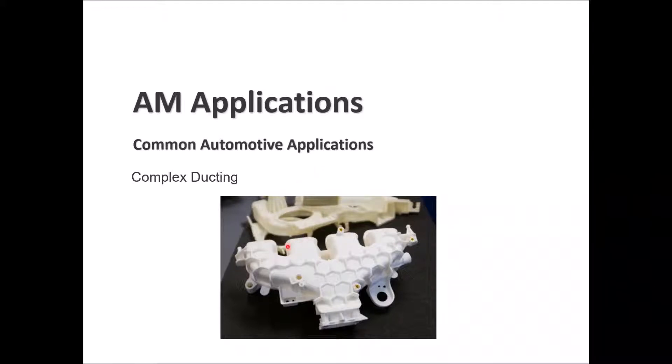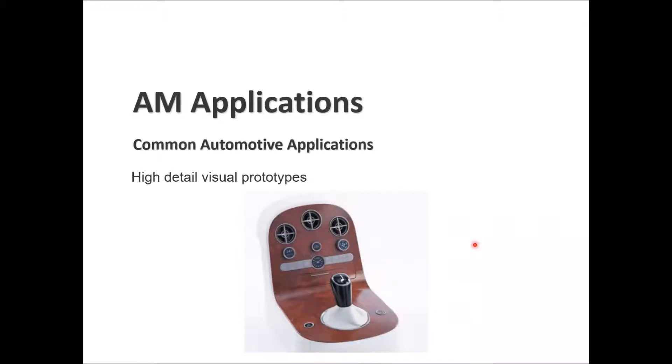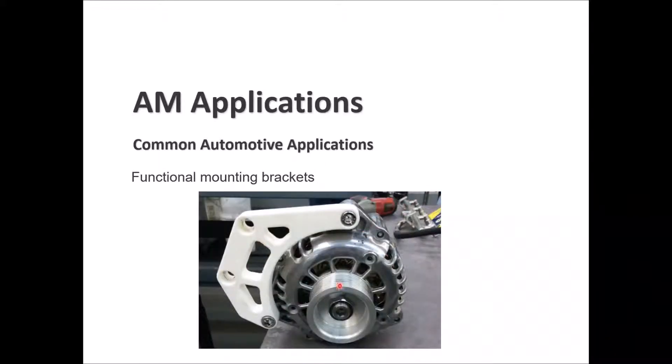We can see here complex ducting generated using 3D printing, and high-detail visual prototypes used for the cluster and driver compartment. Auxiliary covers, such as the brown cover shown, are also made through 3D printing. Functional mounting brackets are another example — the alternator mounting bracket shown here is 3D printed and used to mount the alternator on the vehicle body.